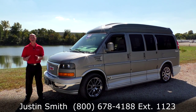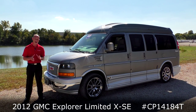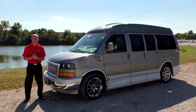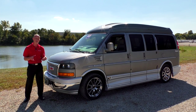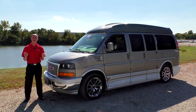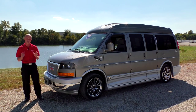What we're looking at ladies and gentlemen is a 2012 GMC Savannah. This has the Explorer package on it and is what they call the XSE Limited — the top-of-the-line package Explorer offers. It's done in a graystone metallic with a silver bottom, a two-tone paint scheme, and folks, this is an all-wheel drive conversion van. Very rare, very hard to come by, and this van only has 27,000 miles on it, so it's as good as new.